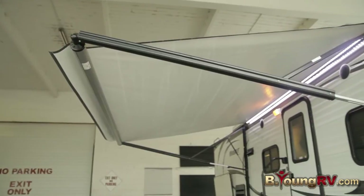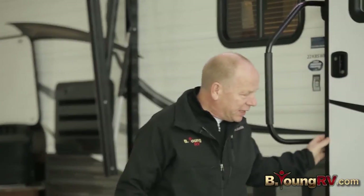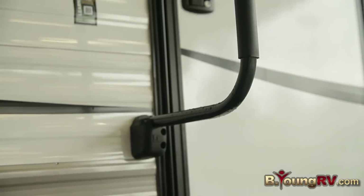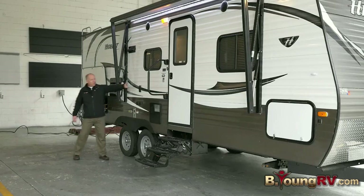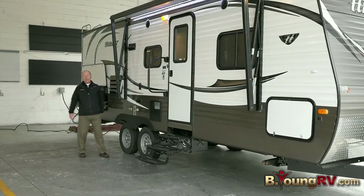It's got a powered awning with LED lights to illuminate it — it looks really cool and customers love that. Three steps to get in easy, and a big grab handle so it's safe. Right here, you can put your TV that's inside right out here and watch it outside under your awning in the great outdoors.